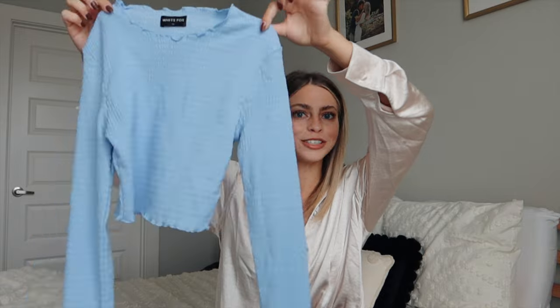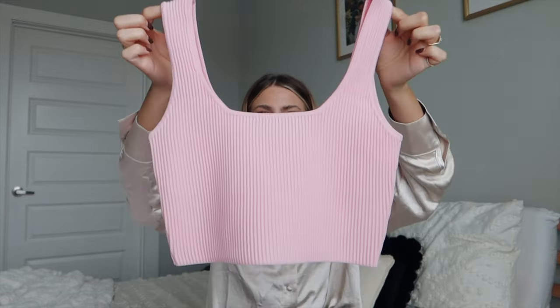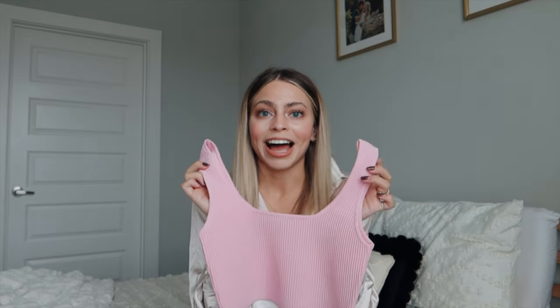If skirts aren't your thing, the top is totally cute by itself paired with black jeans. Next is the Give Notice Crop in pink — it's a ribbed material and such good quality. You can just tell it's a really sturdy tank top; it's going to stay on your shoulders all day, unlike poorly made tank tops that flop around. It's the perfect spring top — paired with white pants and a little cardigan it would be so cute. I got this in a size small.